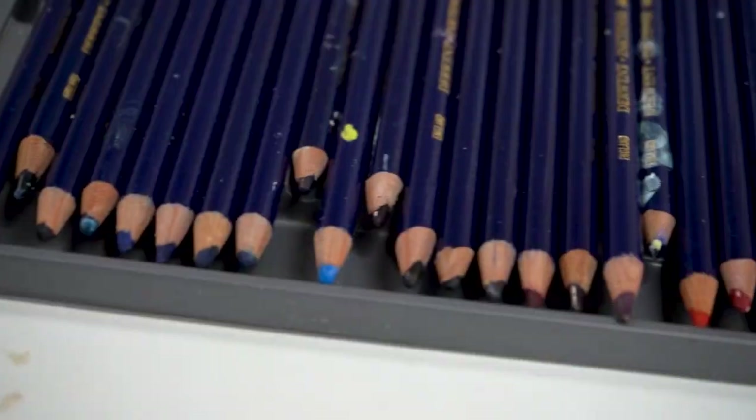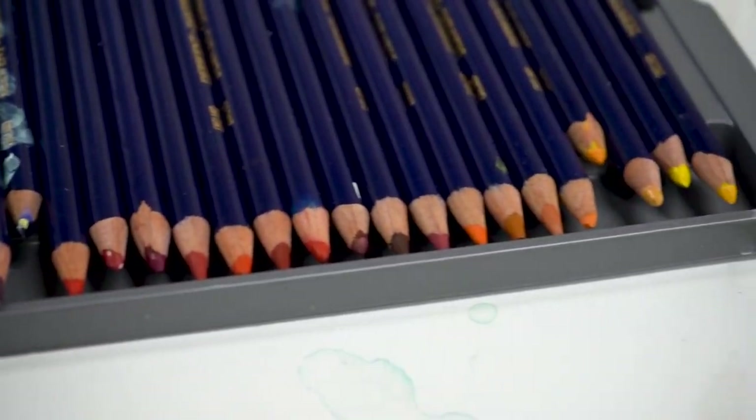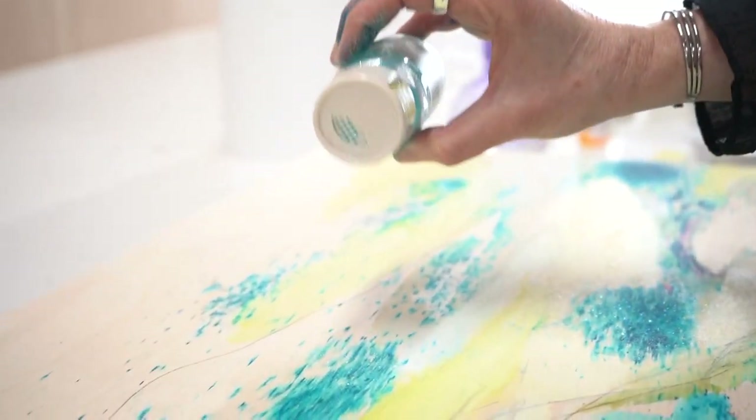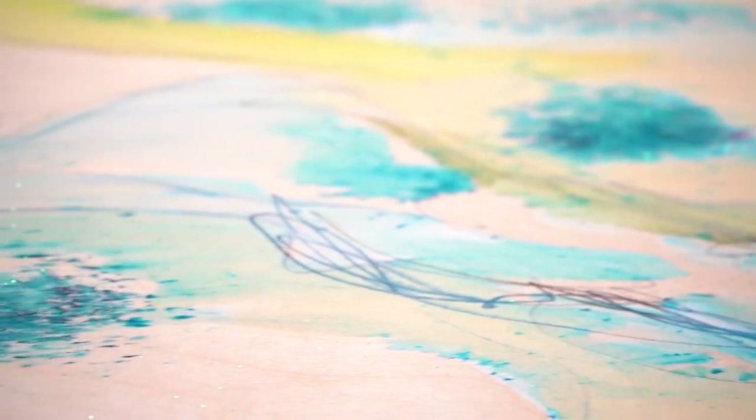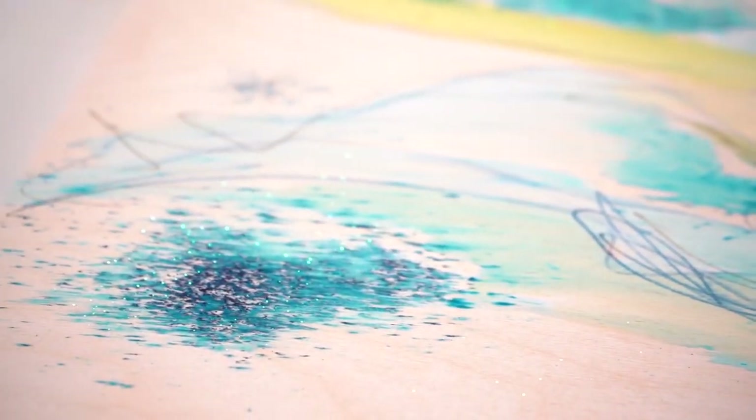And then I use watercolor pencils, ink pencils, and glitter. Glitter is a big part of my work — I think of it as both a pigment, but also as this sort of magical ingredient that maybe makes you think of childhood nostalgia, or like being in a landscape that's just so magical and sparkly that it needs glitter.